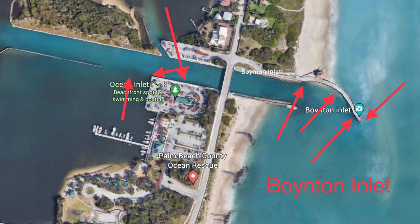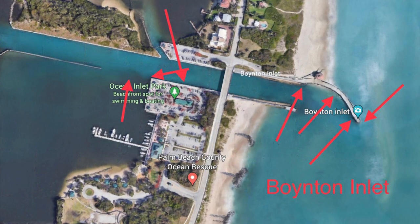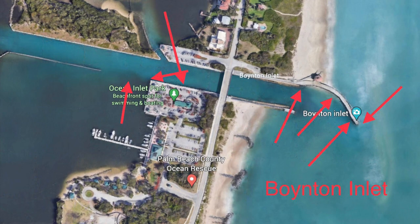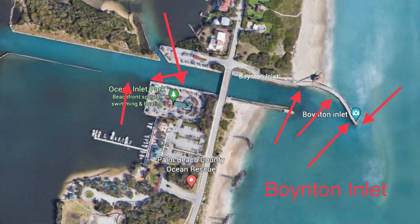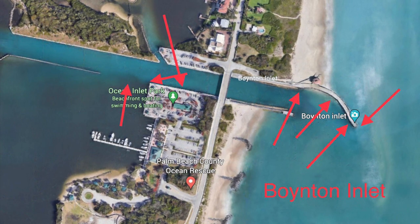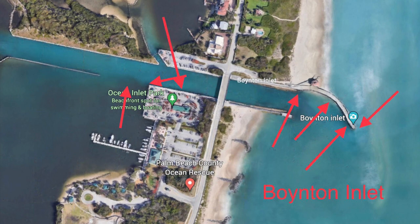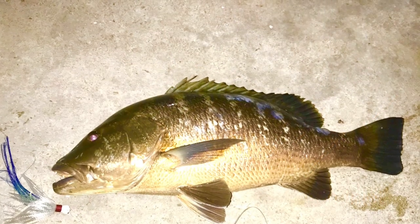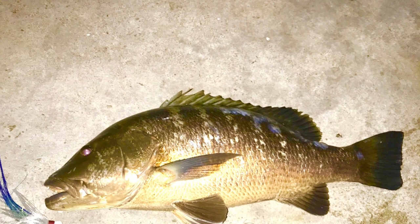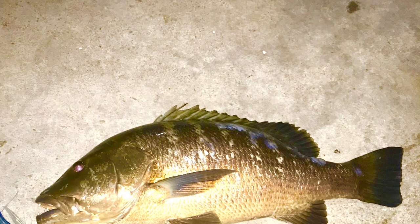Next moving south is Boynton Inlet. It's got a lot of current and is really rough, so fishing by boat is not really an option except on the outside if it's calm. On the inside you can fish the north or south side — most people prefer the north side in the bend and around the tip area. It's mostly a live bait situation. I've fished the parking lot on the Intracoastal side and caught snook and a surprise cubera snapper as bycatch. Try Boynton Inlet if you're close by — there are snook there year-round since it's a southern inlet.